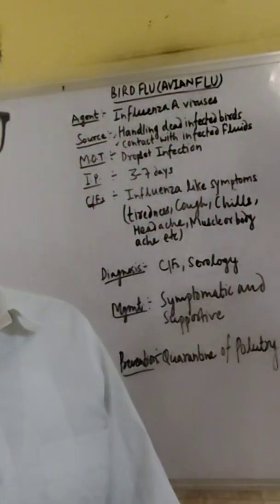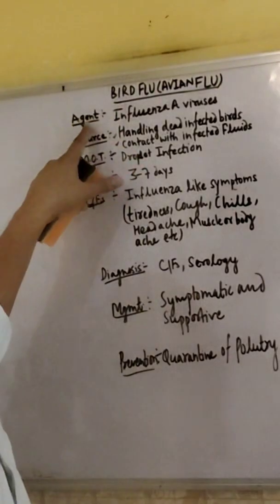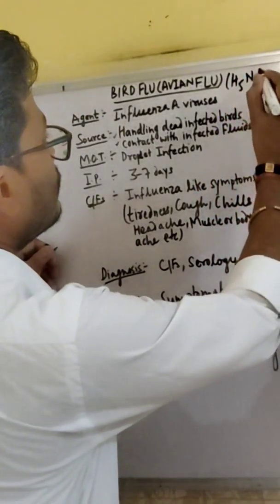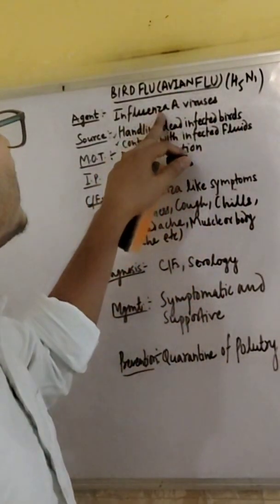Namaste everyone. Now we are going to discuss about bird flu or avian flu. So what is bird flu? Bird flu, we call it H5N1 also. It is Influenza A virus.